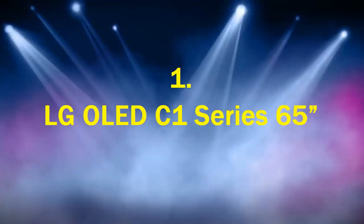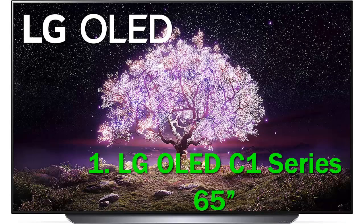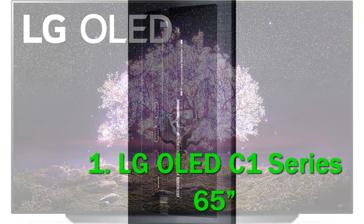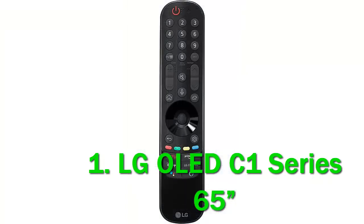Number 1: LG OLED C1 Series 65". The LG C1 OLED is the 2021 replacement for the LG CX OLED. As expected, it's an amazing TV, but aside from a few minor tweaks and upgrades — like the new Game Optimizer settings, a redesigned Magic Remote, and a new version of webOS — it performs about the same as its predecessor. Like all OLED TVs, it has self-lit pixels that can be turned off individually to produce an almost infinite contrast ratio with dark, inky blacks and no distracting blooming around bright objects.